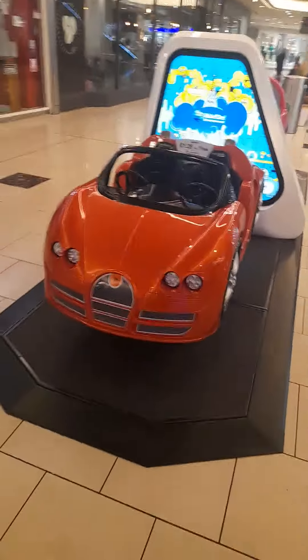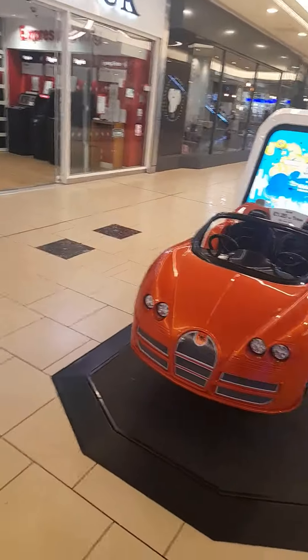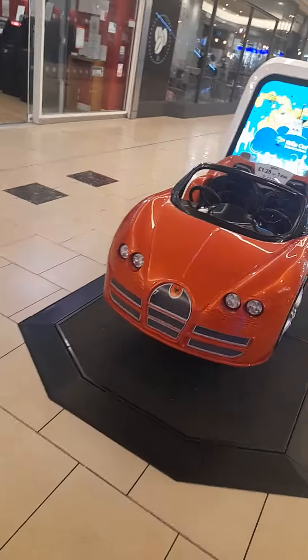Hi guys, it's your boy Peter again, and I'm just gonna have a quick look at the kiddie race they've got in Lakeside Shopping Centre in Grace with the track modes. Nearing House of Fraser, the first is a jolly budget orange Spyro.